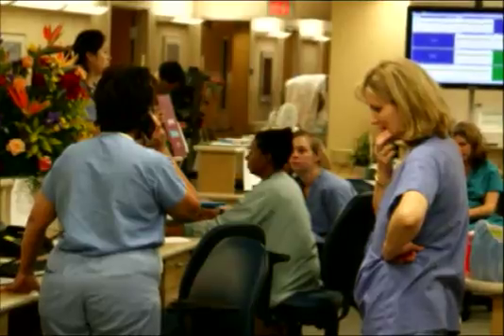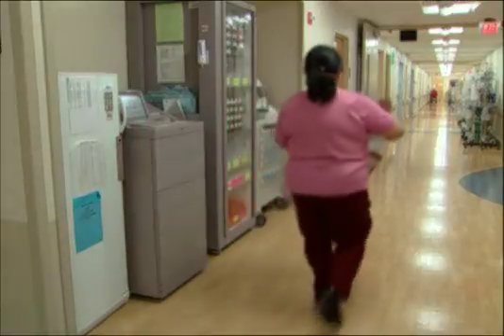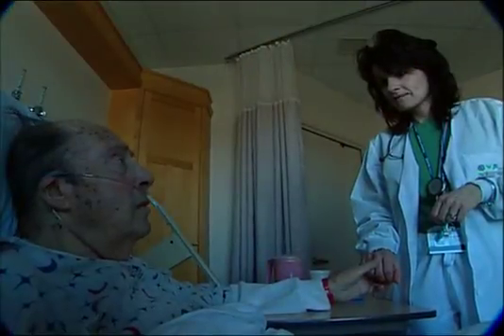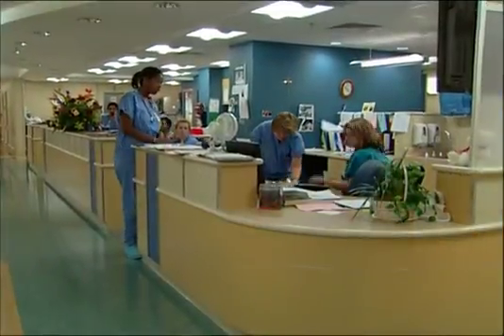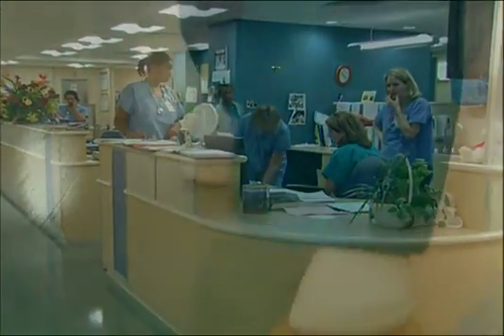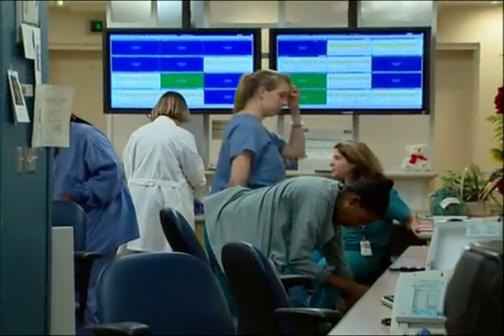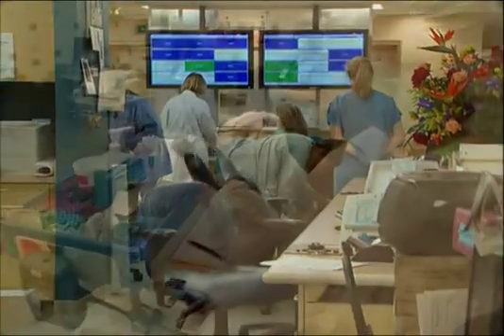Inefficient work areas increase stress and fatigue and keep nurses from their patients. They waste money and drive good nurses from the profession. A study of 36 medical surgical units found that nurses spend the least amount of their time in direct patient care activities, and the majority is spent hunting and gathering equipment and walking to and from locations on a unit. Nationally, there's about a 20% rate of turnover for nurses alone, and the cost, according to Robert Wood Johnson, is almost $70,000 for replacement.